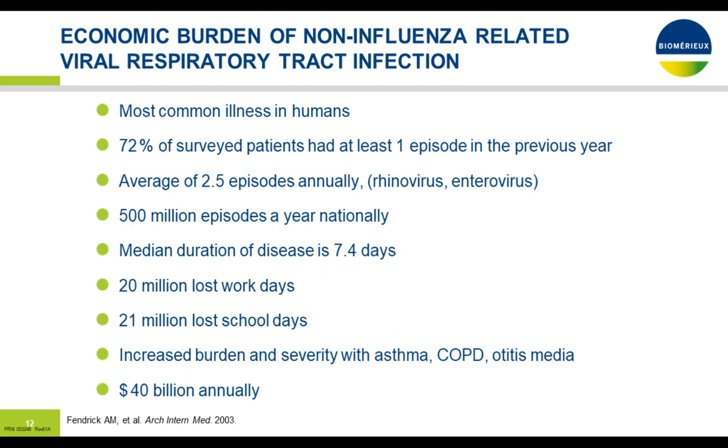Respiratory tract infections and non-influenza viral infections are the most common illness in humans. 72 percent of surveyed patients had at least one episode in the previous year, averaging about two and a half episodes per year. Common mild viruses like rhinovirus or enterovirus produce some 500 million episodes a year nationally in the U.S., with a median illness duration of about 7.4 days. People are quite infectious in the first half of that, resulting in 20 million lost work days and 21 million lost school days. There's increased burden in patients with coexisting diseases such as asthma and COPD, with an annual bill of approximately $40 billion.